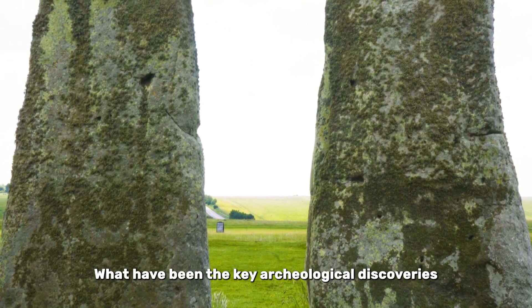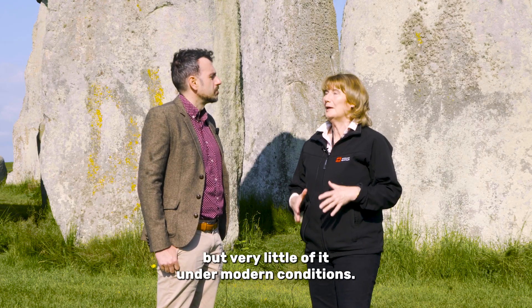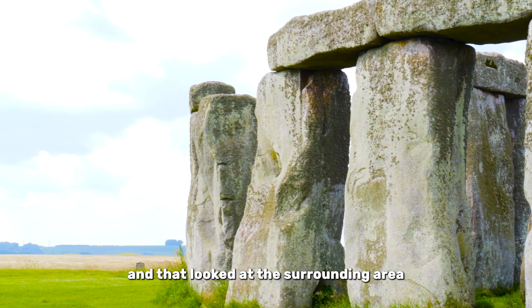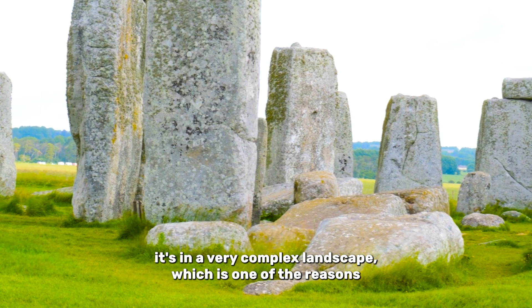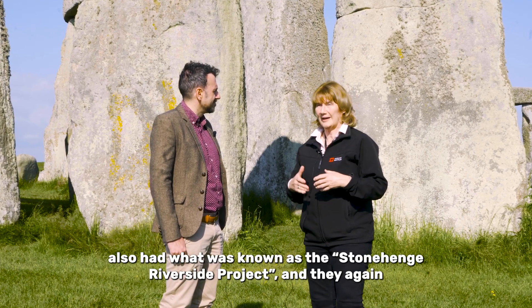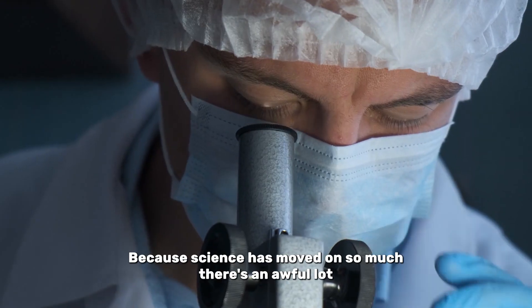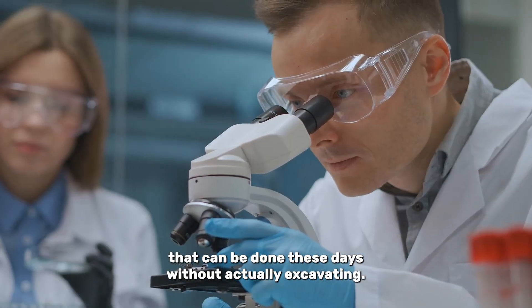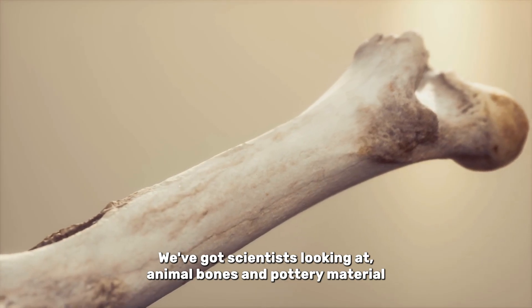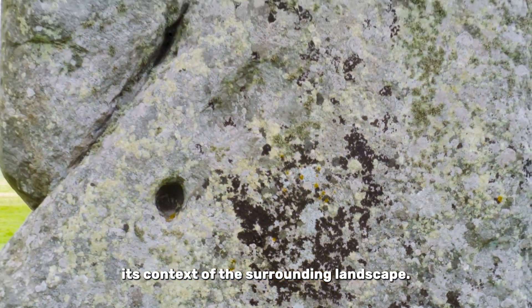What have been the key archaeological discoveries that have informed our understanding of Stonehenge? One of the problems is that the site itself has been about 50% excavated, but very little of it under modern conditions. There was what was called the Stonehenge Environments Project, which looked at the surrounding area, because Stonehenge doesn't just sit on its own - it's in a very complex landscape, which is one of the reasons it became a World Heritage Site. There are sites much earlier and sites much later. A consortium of universities also had what was known as the Stonehenge Riverside Project. They didn't do very much on the site itself but looked at everything around it. Because science has moved on so much, there's an awful lot that can be done without actually excavating. We've got academics working on the geology of the stones, and scientists looking at animal bones and pottery, material excavated from Stonehenge previously, setting it in the context of the surrounding landscape.